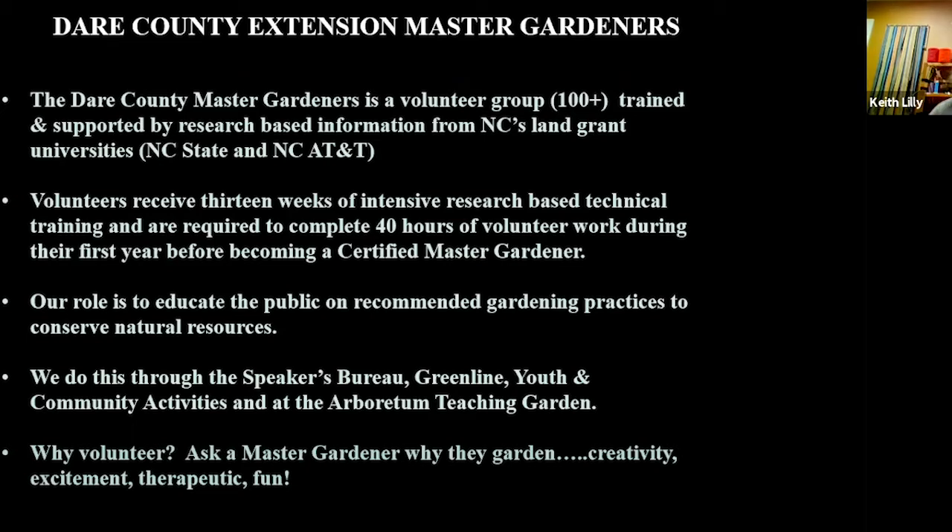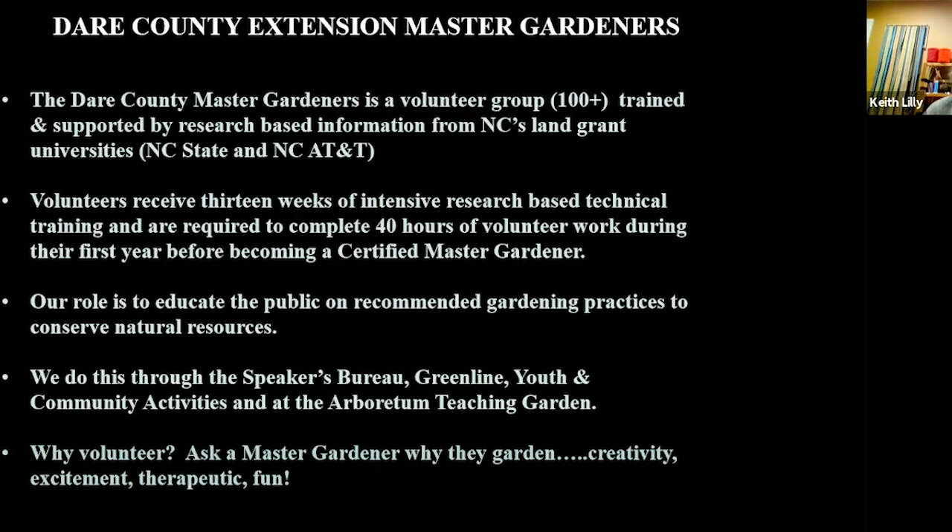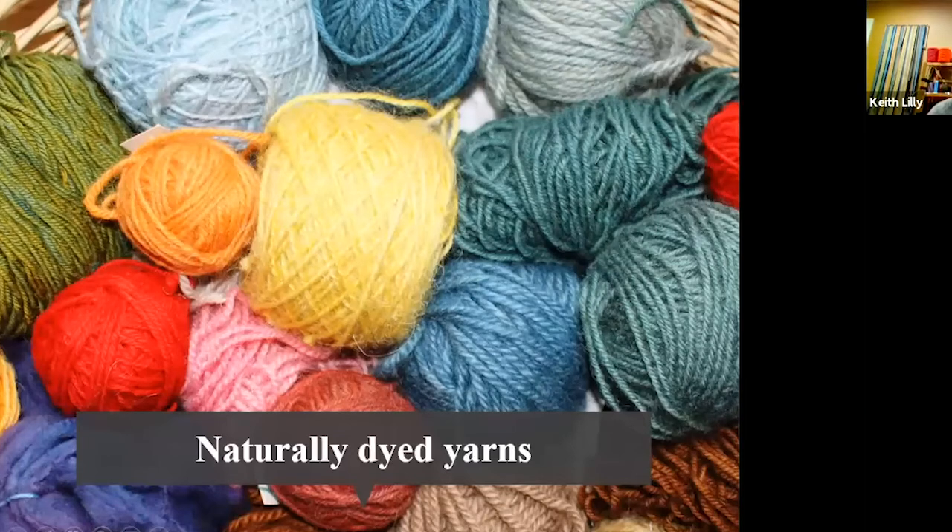Master Gardeners is a volunteer group in Dare County — a hundred plus trained and supported from NC State's Land Grant Universities, NC State and NC A&T. Volunteers receive 13 weeks of intensive training before becoming certified Master Gardeners. What Master Gardeners are charged to do is educate the public using recommended gardening practices to conserve natural resources — protect our soil, plants, and water. It's a great organization and fun to be a part of.